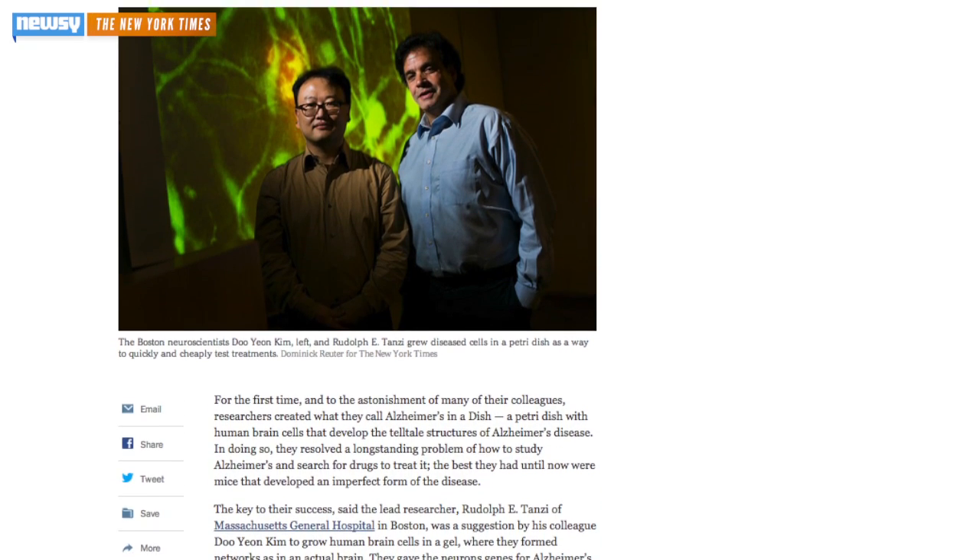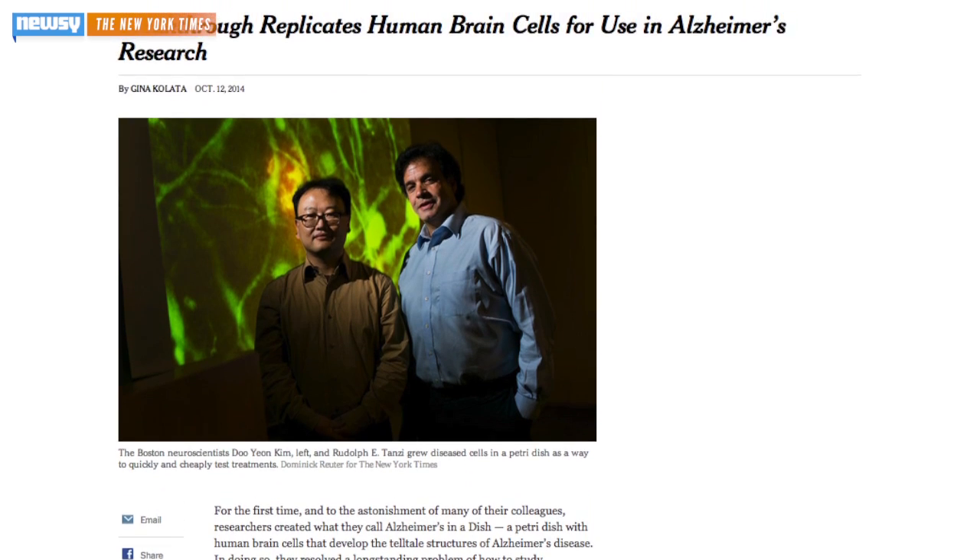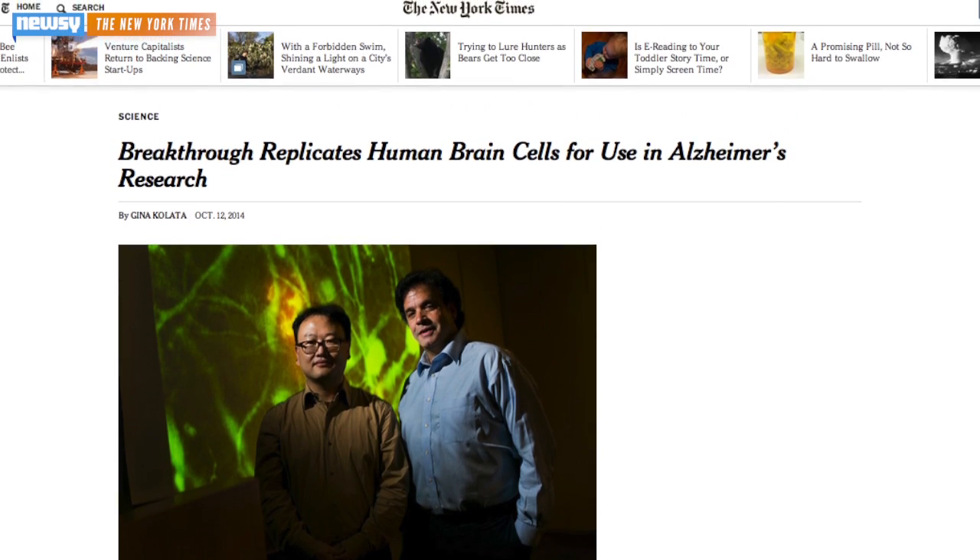Still, The New York Times reports the crucial idea of growing the cells in gel actually came from one of Tanzi's colleagues, Dr. Doo Yeon Kim.